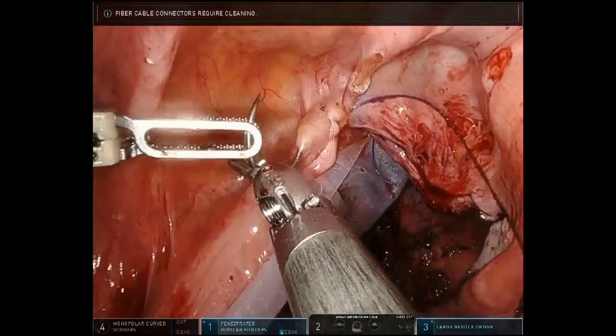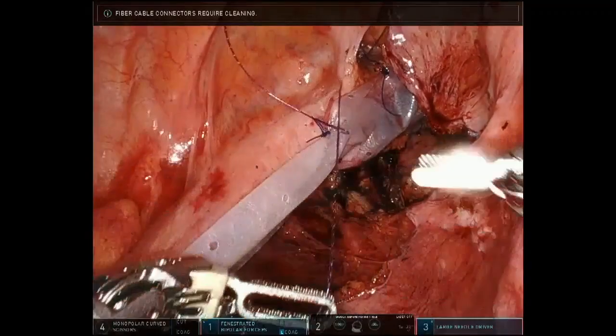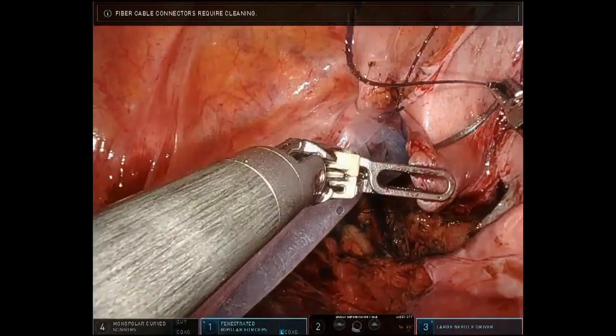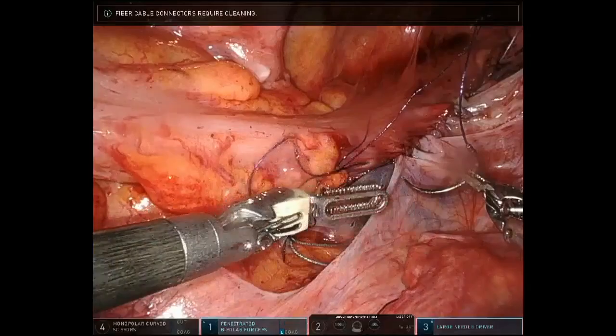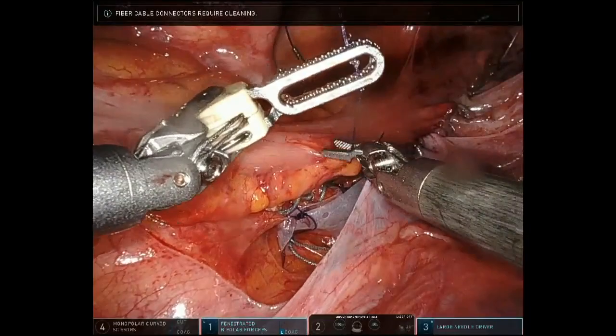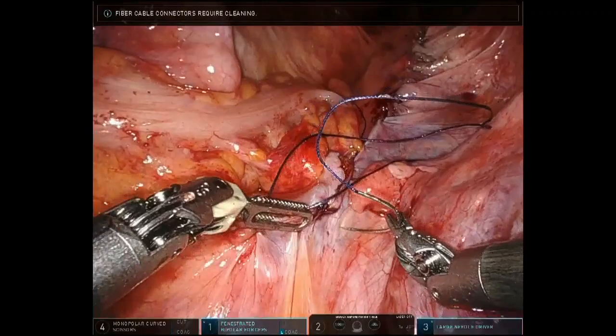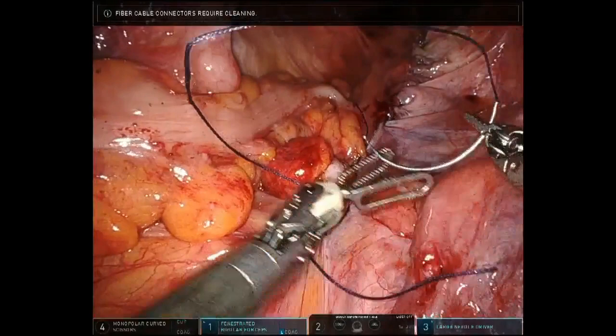Once the mesh is fixed, the peritoneum is closed in the pelvis right up to the sacral promontory with a 3-0 V-Loc suture, which helps keep the mesh outside the peritoneum. Care is taken to close all peritoneal defects to prevent any internal herniation of the small bowel into the defect.